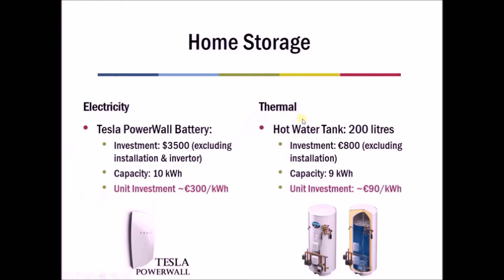In contrast, if we use thermal storage in the home, almost every home has a hot water tank — at least in countries without district heating. Those typically hold around 200 liters, would cost around 800 euro, and have a capacity of around nine kilowatt-hours — so around 90 euros per kilowatt-hour. So at the smaller scale, thermal storage is still cheaper than electricity storage, though now the difference is much less — around a third of the price rather than fifty to a hundred times cheaper.